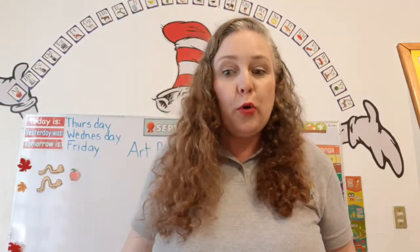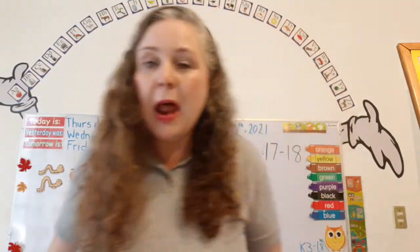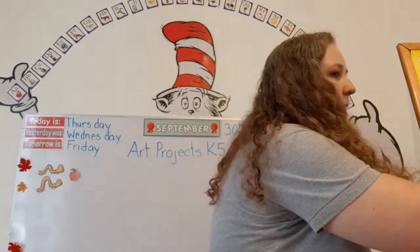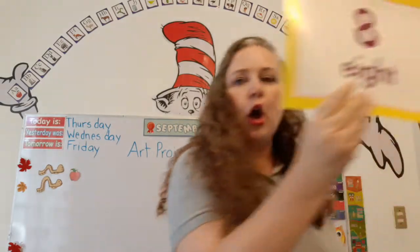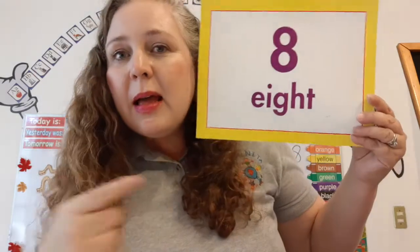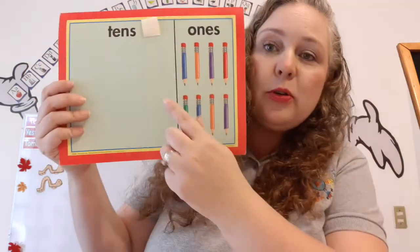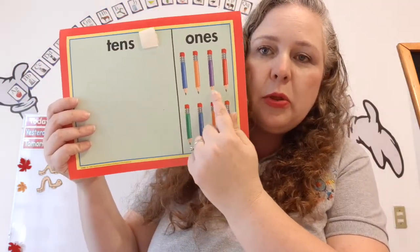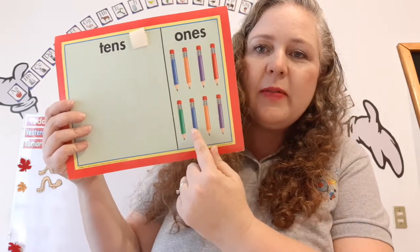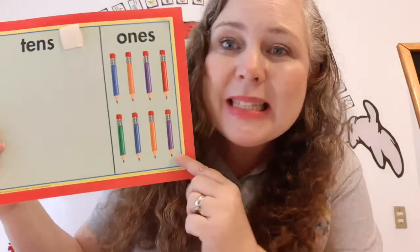Now we're going to learn a brand new number today. Are you ready? Number eight. Eight. It's a sight word — you have to learn it. Eight. Let's count. One, two, three, four, five, six, seven, eight. Pencils. Wow.